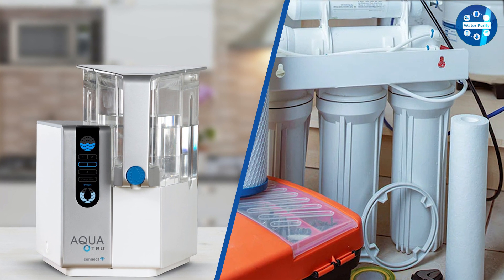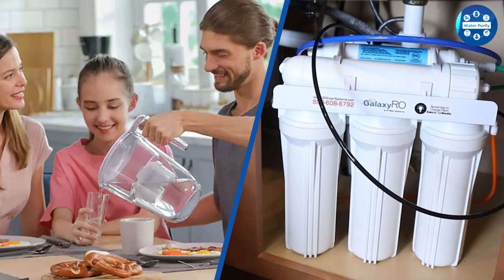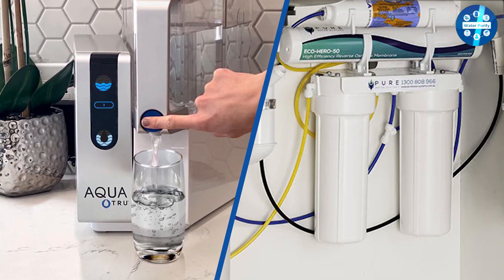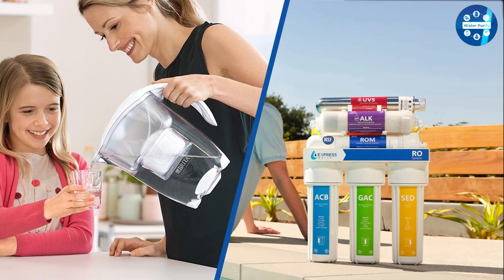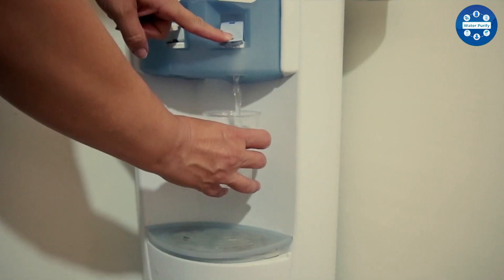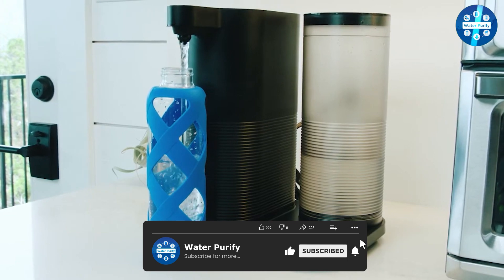Heavy metals and other harmful chemicals present in the water can affect your health adversely. RO purifiers have a built-in pre-filtration system that helps them work with dirty and muddy water. On the other hand, UV filters do not work with muddy water — the water needs to be clear to kill bacteria effectively. Hence, UV filters may not be a good option for areas where the water has a high amount of sediments. RO water purifiers require electricity to boost water pressure; however, UV filters can work with normal water pressure.